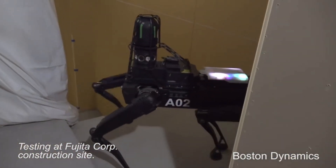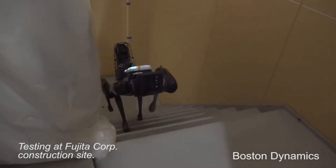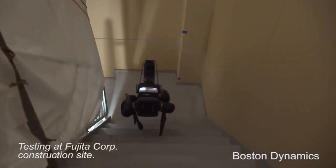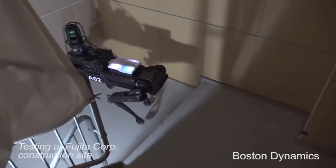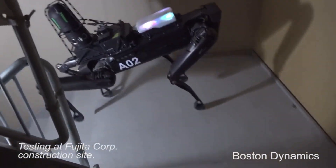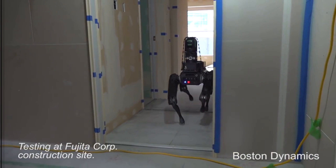One quirk of a quadruped like this is that they frequently have trouble going downstairs because of the shape of the legs. So we have Spot Mini go downstairs backwards, and it's just like going upstairs forwards. It turns out there are many dogs that don't like going down steep stairs as well.